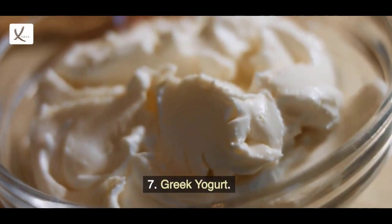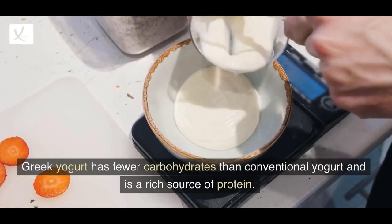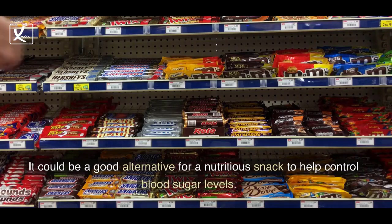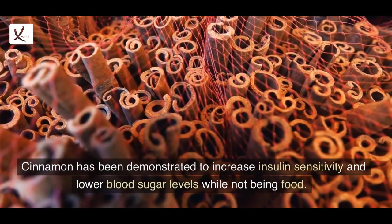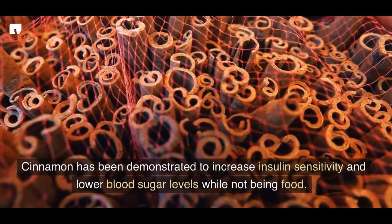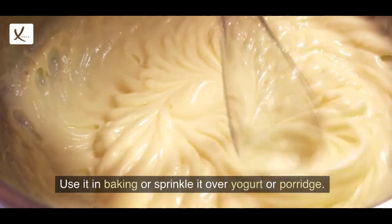7. Greek Yogurt. Greek yogurt has fewer carbohydrates than conventional yogurt and is a rich source of protein. It could be a good alternative for a nutritious snack to help control blood sugar levels. 8. Cinnamon. Cinnamon has been demonstrated to increase insulin sensitivity and lower blood sugar levels. Use it in baking or sprinkle it over yogurt or porridge.